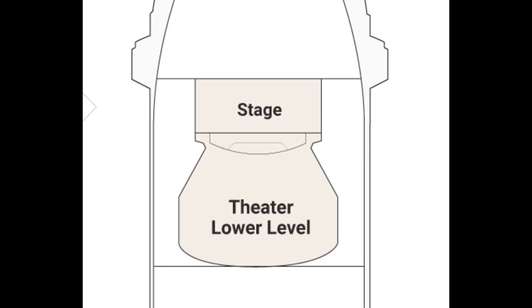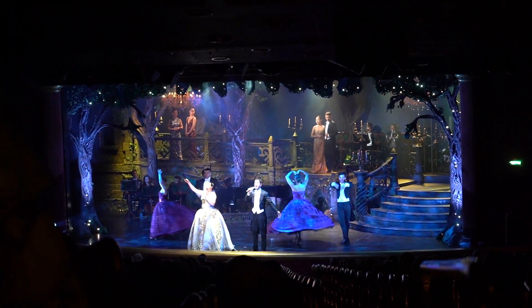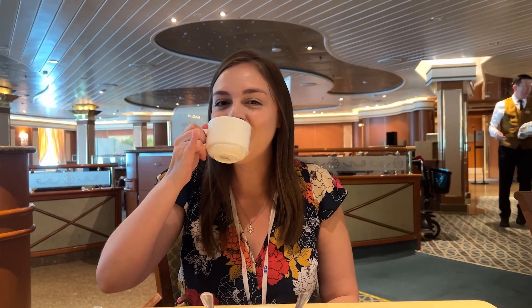At the bow of the ship, deck six has one level of the theater, where you will watch the larger performances. The second dining room is here as well. Each of the dining rooms serve breakfast, lunch, and dinner, and the Bordeaux dining room on level five also served afternoon tea.